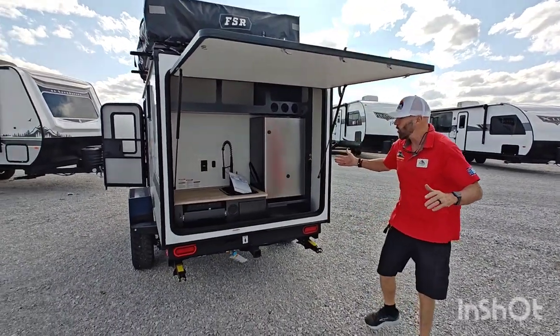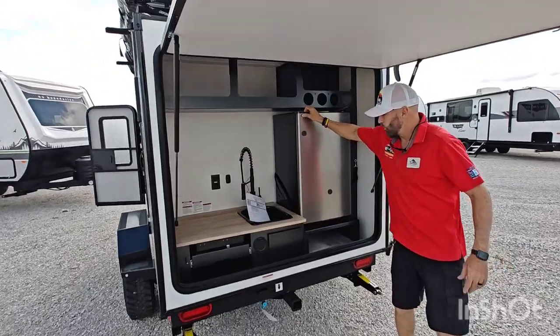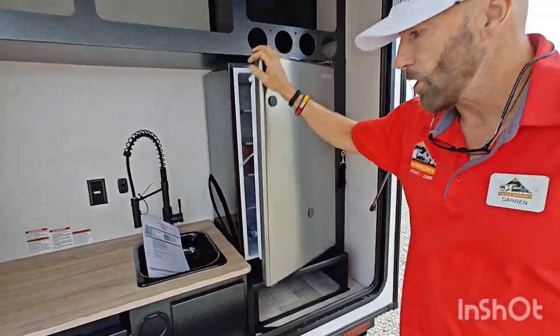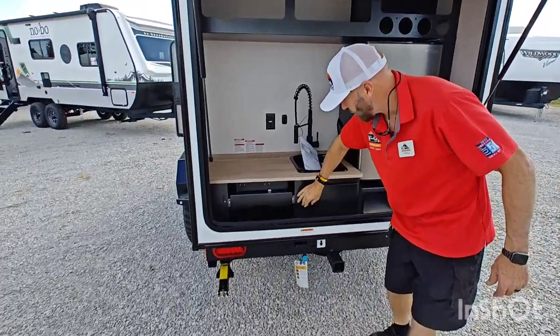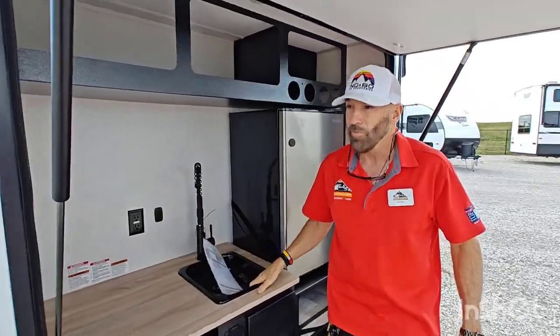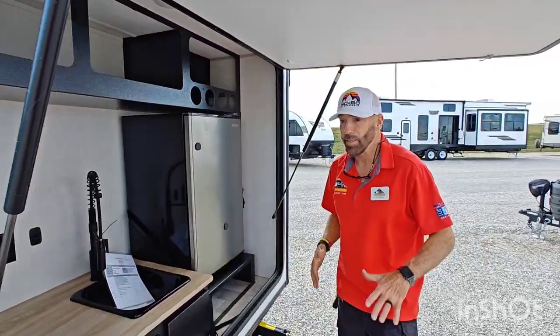Check out the camp kitchen that you have on the back of this little NoBo. You have a nice big refrigerator. You have a cooktop here, spray port. You have the sink here — definitely really super nice.